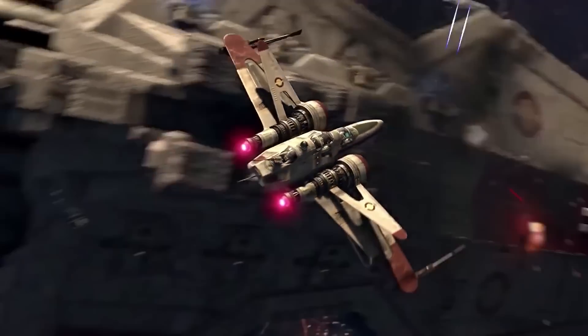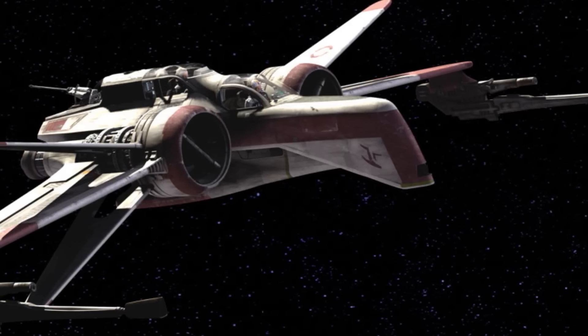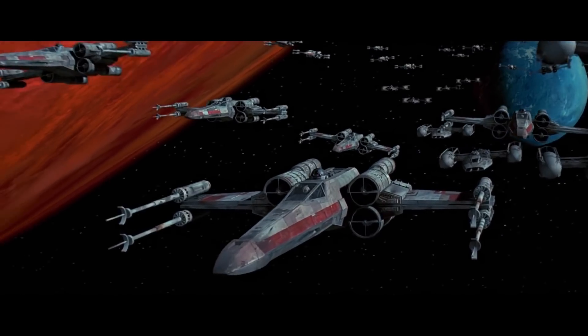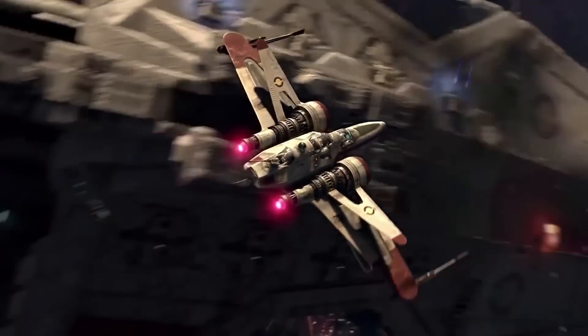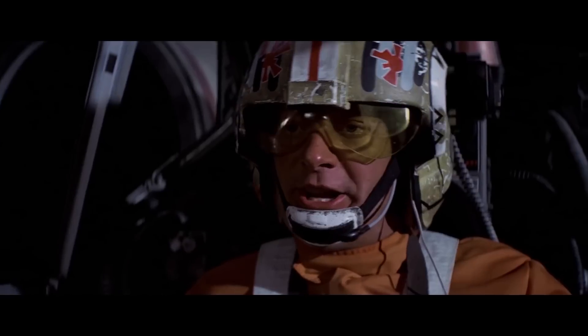The last starfighter we're going to look at today is the ARC-170. This was kind of a predecessor to the X-Wing, and it was carried by the Venator-class Star Destroyer. The ship had a three-man crew — a pilot, a co-pilot and a tail gunner — as well as an astromech droid. It was designed with a similar purpose to the X-Wing, to both fight battles and perform deep space missions. The craft was armed with four laser cannons and proton torpedoes. During battle, these flaps, known as S-foils, would open to cool the ship and disperse heat from the laser cannons — so pilots could say the third most iconic line in Star Wars, after 'I am your father' and 'It's a trap': 'Lock S-foils in attack position.'